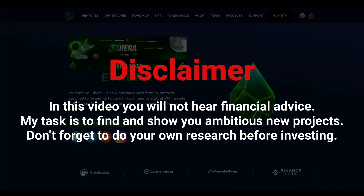Everything you will hear in this video is not financial advice. Before making a decision about investing in a particular project, always conduct your own research. This is the only way you can save and increase your capital.